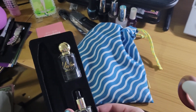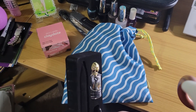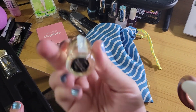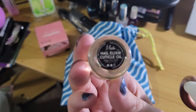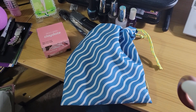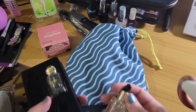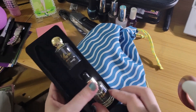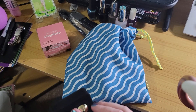Sometimes these companies will mail you a glass file and it doesn't have the greatest care with it. This one is the cuticle oil — and I then go and drop it on the floor. At least I didn't break the bottle. So that's nice.